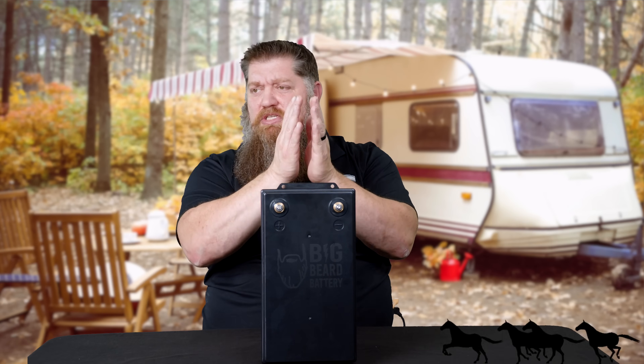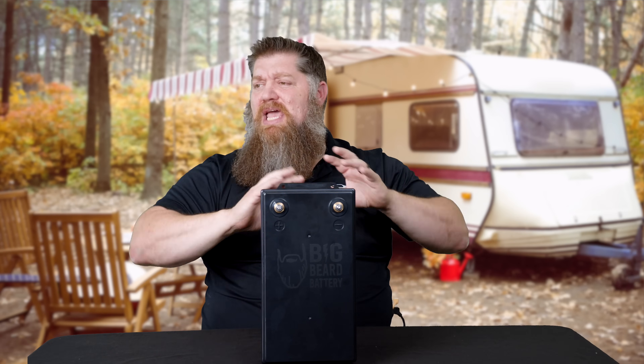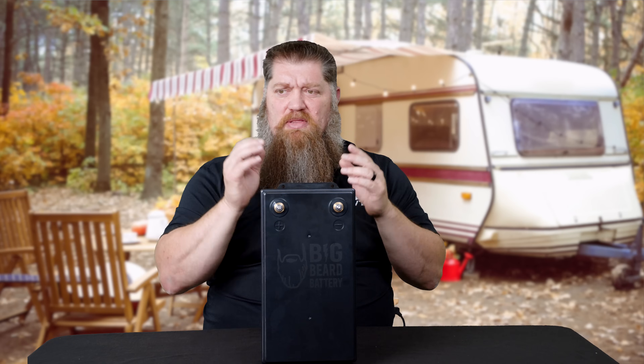If you want to stay off-grid longer — stay on your 12-volt products more — this is where going with a lithium battery works better for you, or also with your appliances. These are workhorses, they are sprinters. They are designed to run more products off the same battery, and they last a lot longer. Instead of only draining them 50%, we can drain them 90%. But then we look at what type of lithium batteries to go with — there are a lot of good brands out there.